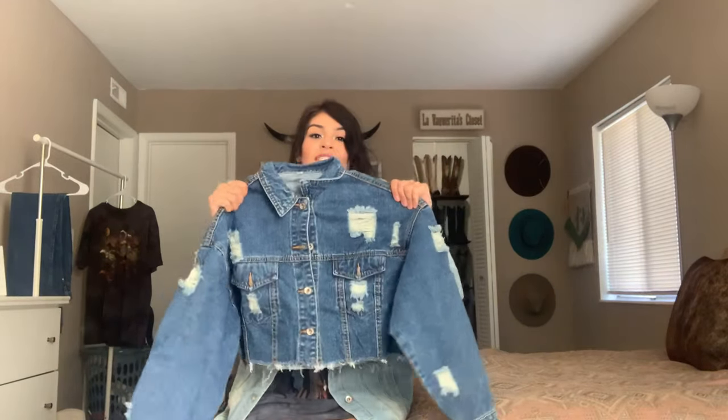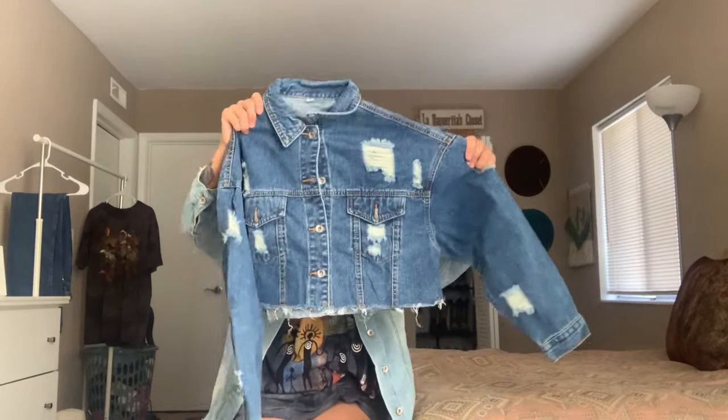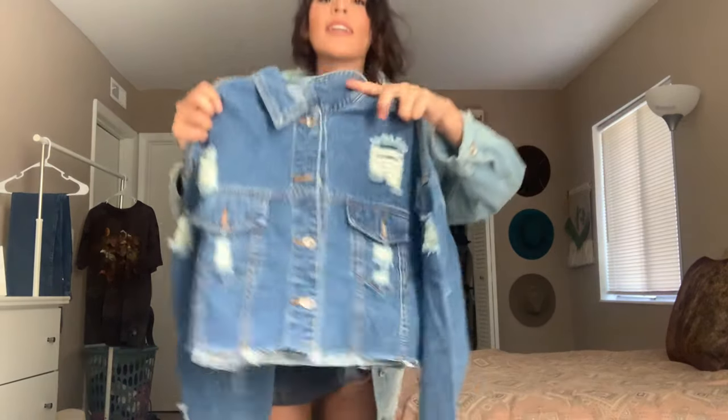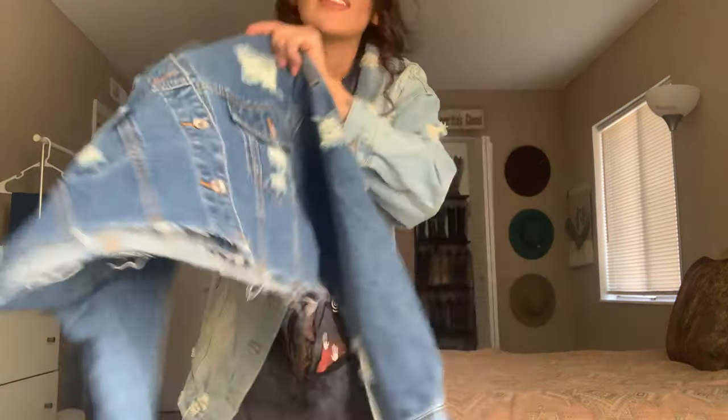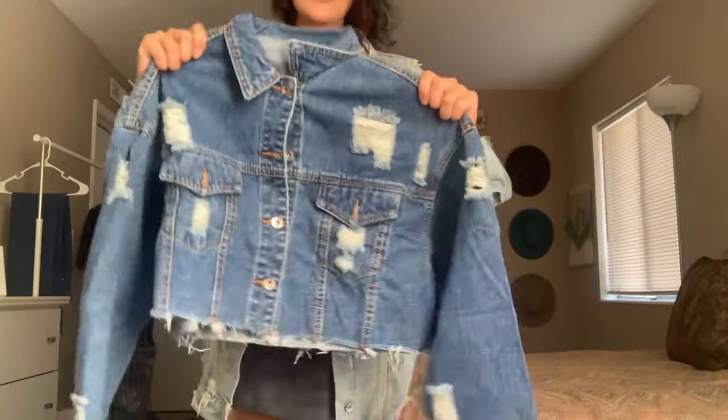The first item I got is this cropped jean jacket — I'm obsessed! I got a light wash version too, which you can see on my Instagram. But this one has a bleach distressed effect to it. The distressed effect at the bottom is what makes it super cool to me.